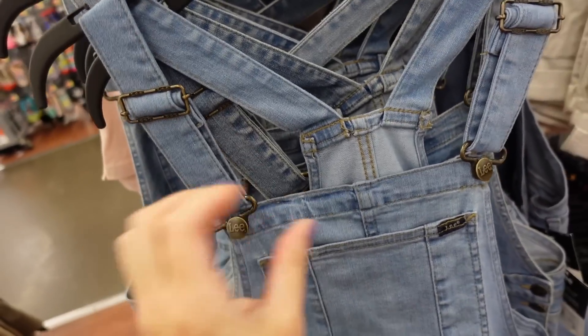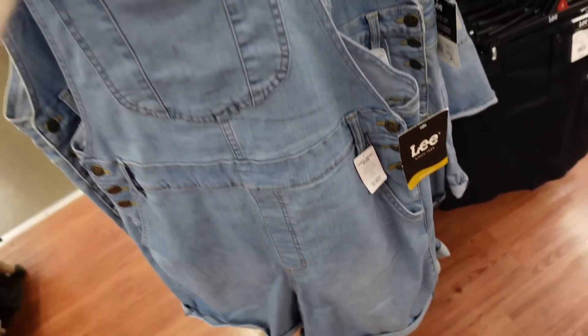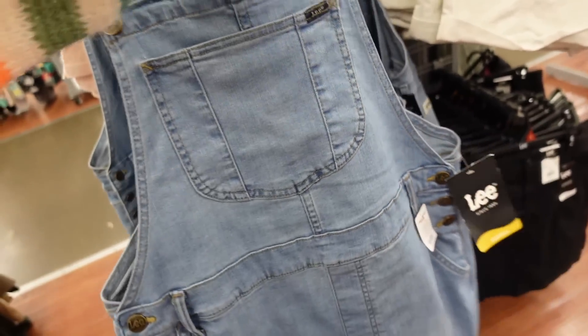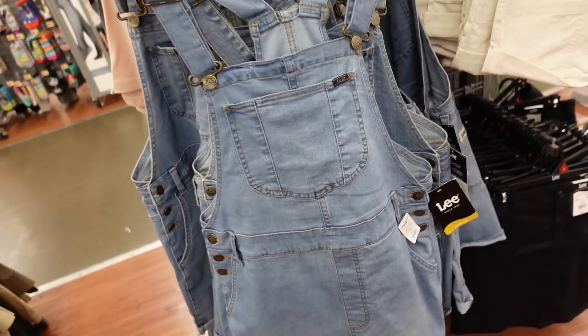Short overalls — these have a squared neckline with adjustable straps, one big pocket, side buttons, a nice longer length, and pockets on the back. These are going to be $36.98.